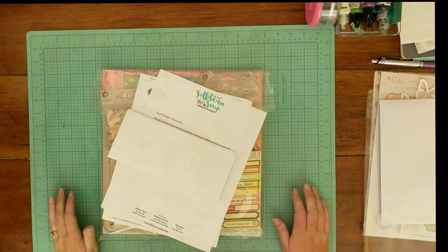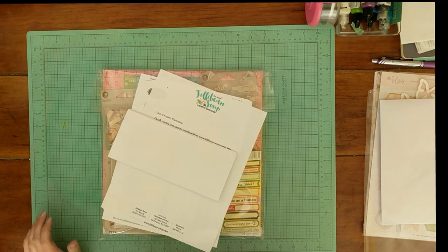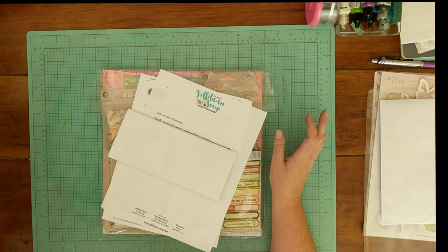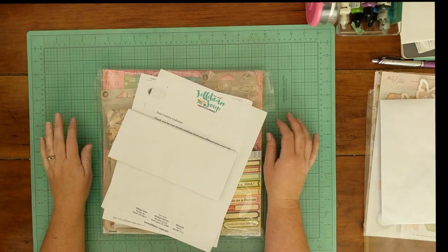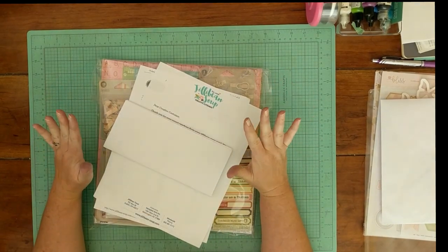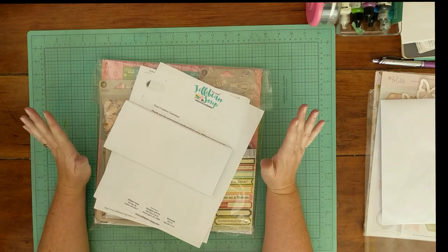Hey everybody, Alyssa here. Thanks for joining me at Becoming Memories, and today I have an unboxing for you. This is Jilly Bean Soup's warehouse box, and I have another box sitting off to the left that is some things I ordered from their warehouse sale. I haven't even opened it yet, so we're going to check it out together.